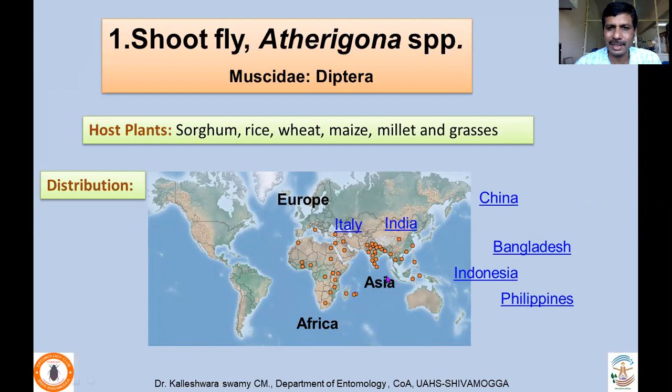Coming to the distribution of shootfly: it is mainly an African and Asian species. In Europe, it has been reported only from Italy, whereas in Africa it is widely distributed. In Asia, it is found in India, China, Bangladesh, Indonesia, and the Philippines — most of the Southeast Asian countries.